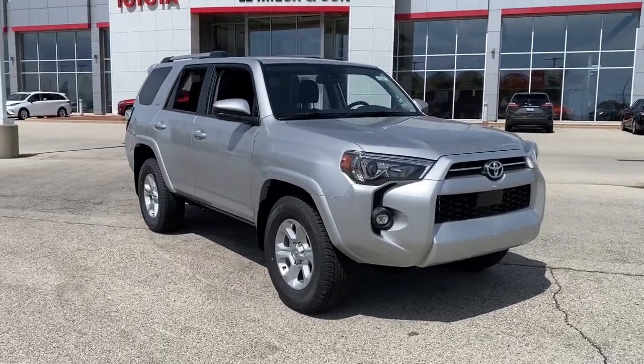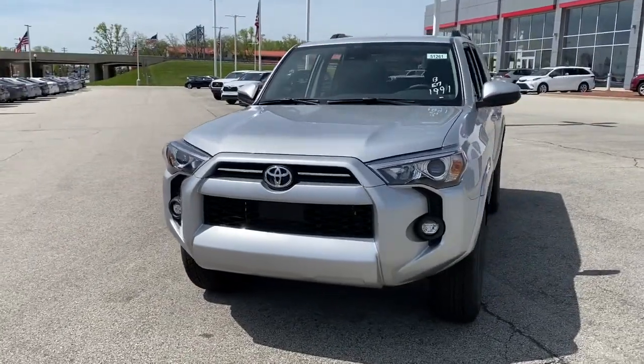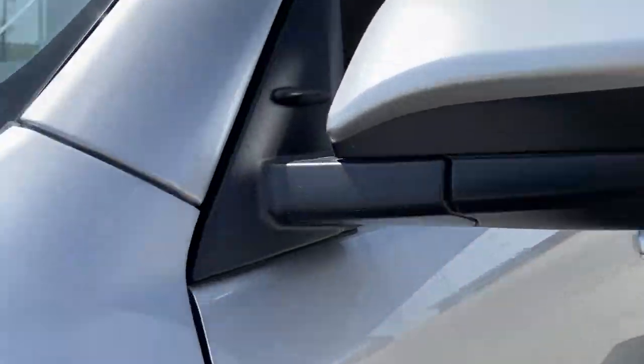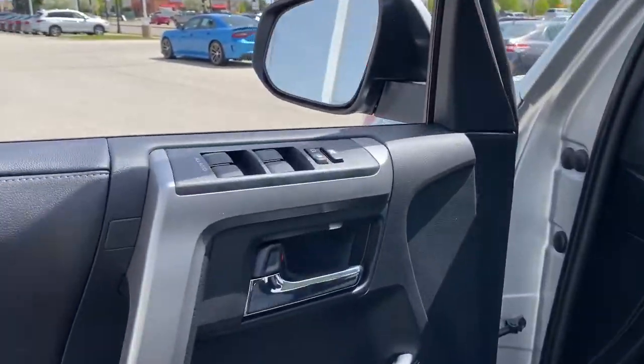Get into a car with value — 2022 Toyota 4Runner. Here's a capable 4Runner that offers impressive off-road ruggedness, a comfortable interior, family-friendly design, and impressive towing capacity. Can you hear the trail calling? These are just some of the great features this vehicle has to offer.